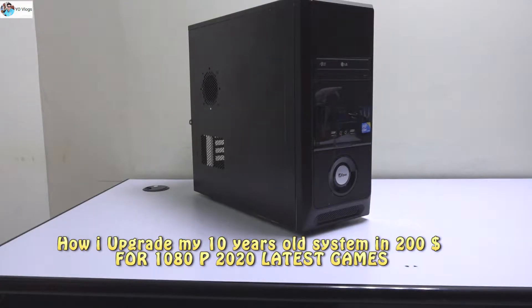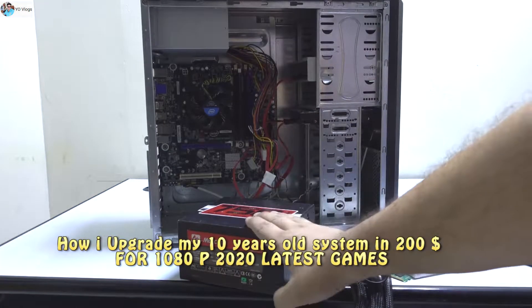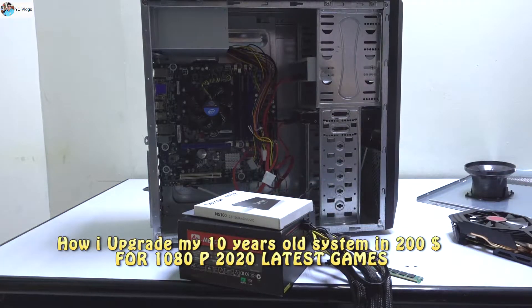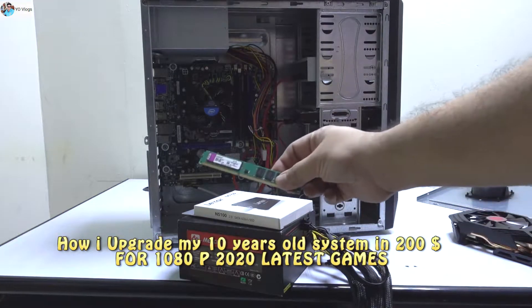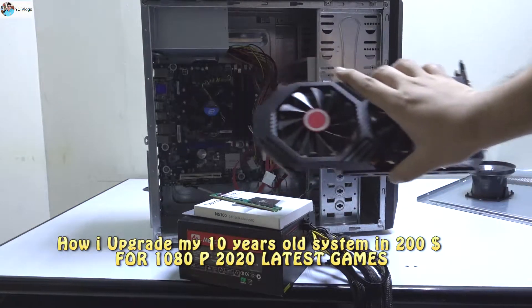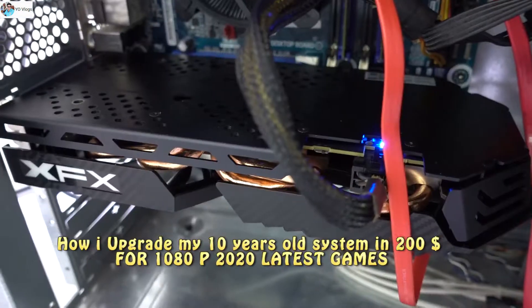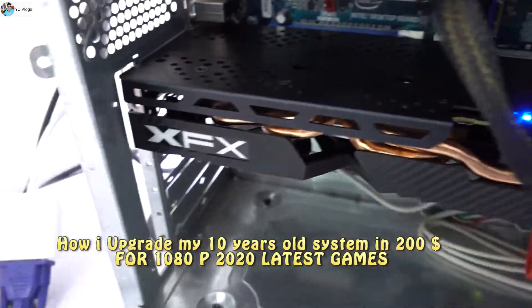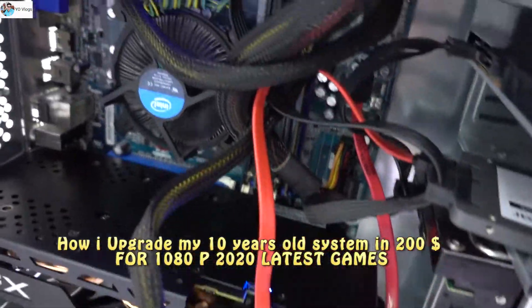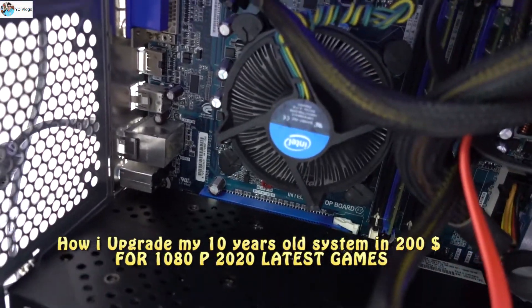This is my 10-year-old Core i5 first generation system. By adding this PSU, this SSD, this RAM, and this graphics card — the RX 580 — will I be able to run some latest games? That is my main concern. And the RX 580 is perfectly fit inside this 10-year-old system.